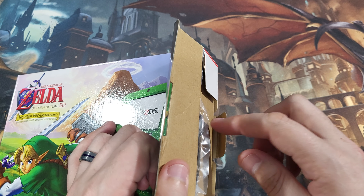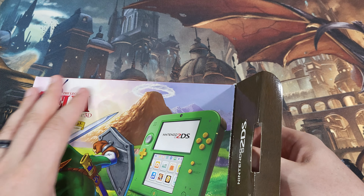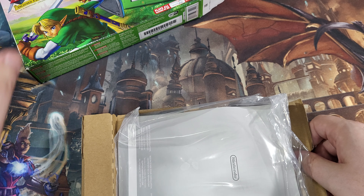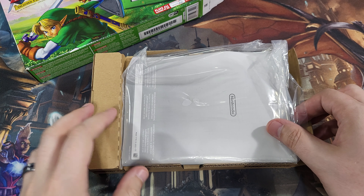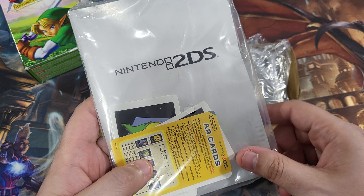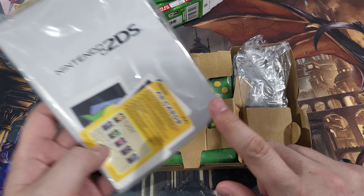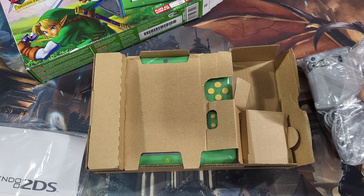I got this very near the end of the 3DS run. We were at a Target and I saw it — I think it was $79. My wife said get it. I kept looking at it; I had looked at it a day or two before and it was still there. It was the last one.